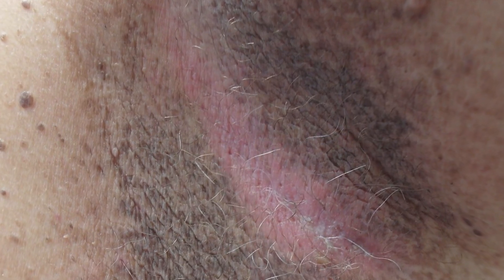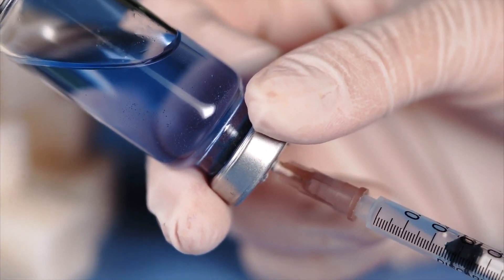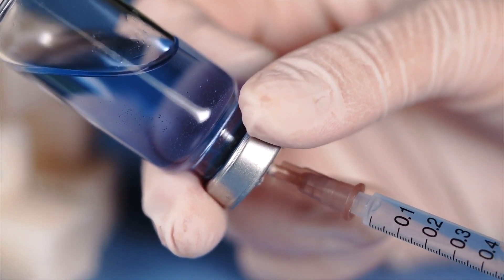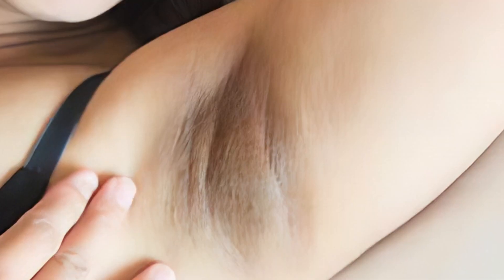Acanthosis nigricans, a skin condition, can also appear in some people with insulin resistance. It often manifests as dark, velvety patches under the armpits, in the groin, and on the back of the neck. Some experts think that insulin activates the keratinocyte and fibroblast insulin-like growth factor 1 receptors, both directly and indirectly, which might cause the acanthosis nigricans condition to worsen and spread. This condition has no known cure; however, treatment may assist in returning natural skin color if another condition is the source of these symptoms.